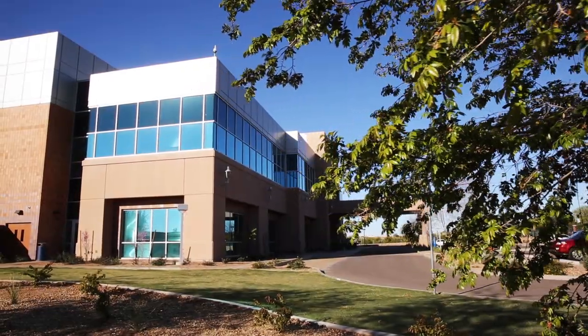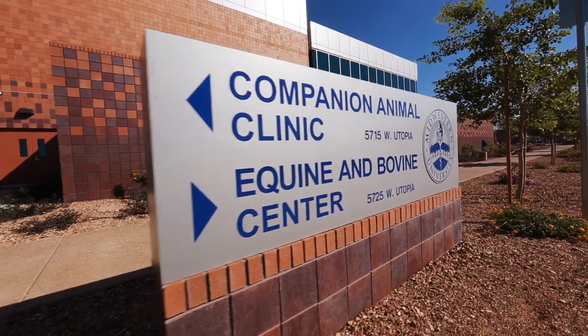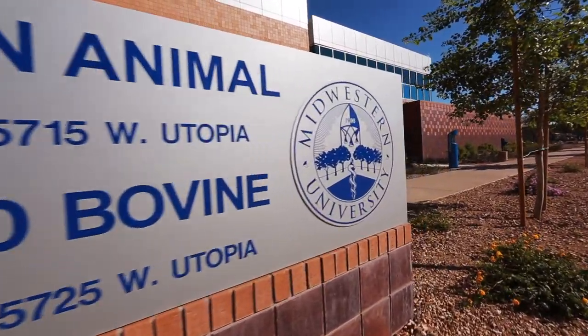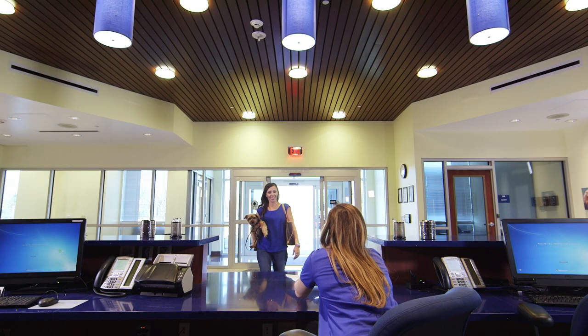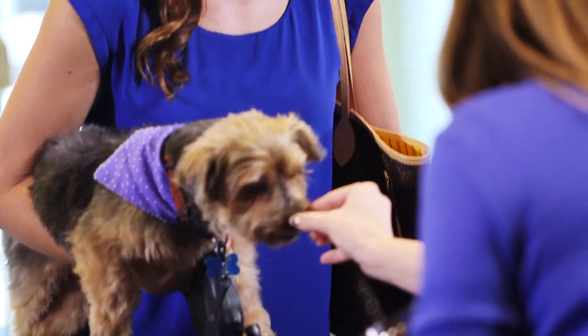The Midwestern University Companion Animal Clinic is located at 5715 West Utopia Road in Glendale. Your pet is welcome here. We love animals, and we think they love us too.